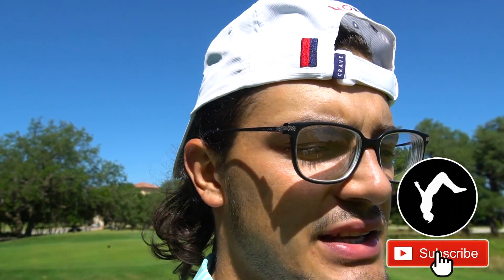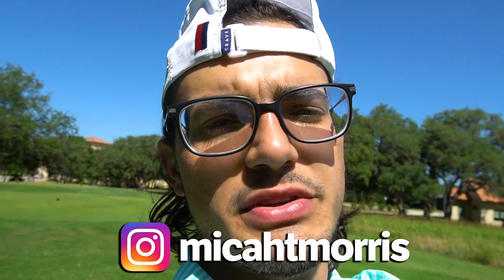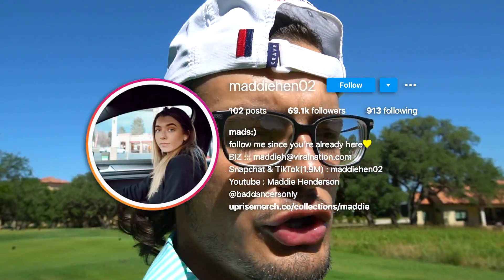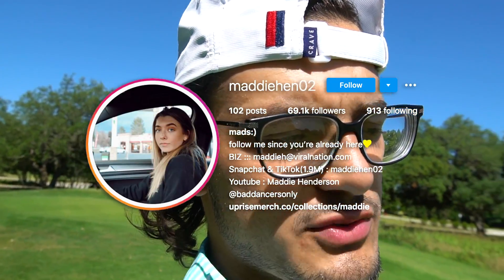Before we get started, if you have not yet liked, subscribed, or left a comment, make sure you guys are doing that. Follow all of us on YouTube and Instagram to keep up to date with what we're doing. We're always doing behind-the-scenes stuff on social media. And Madison — she's got her vlog channel up and pumping, so make sure you're checking that out as well.